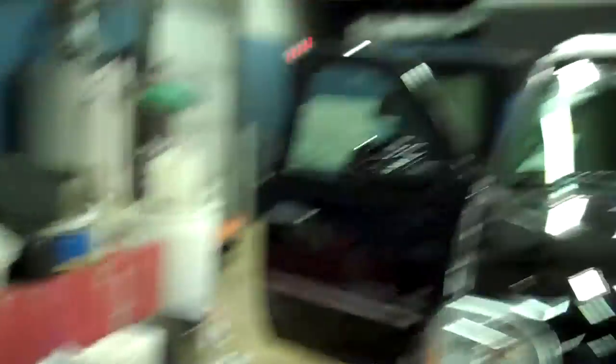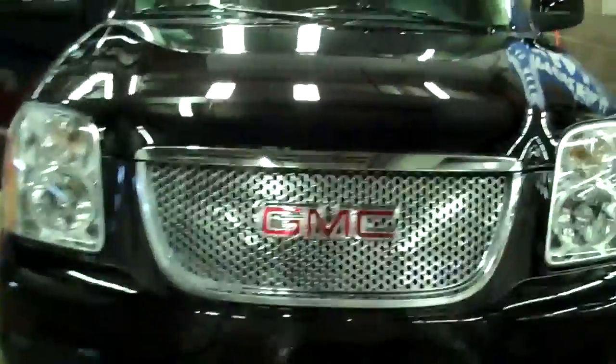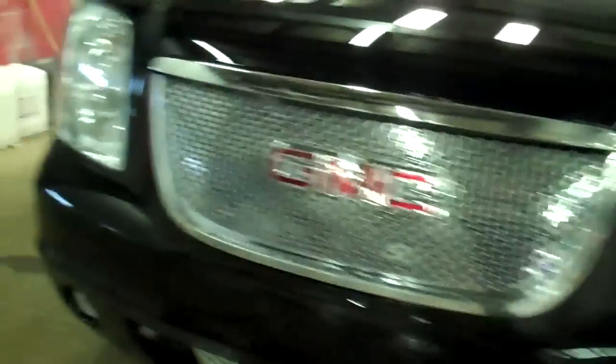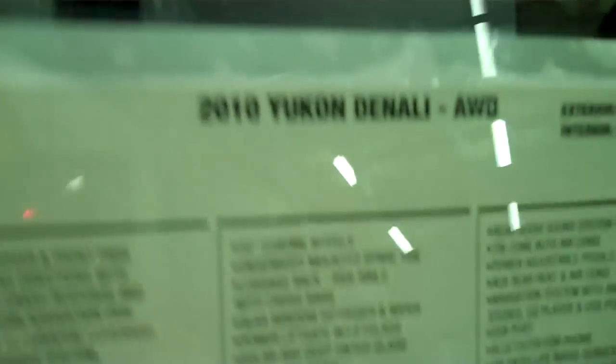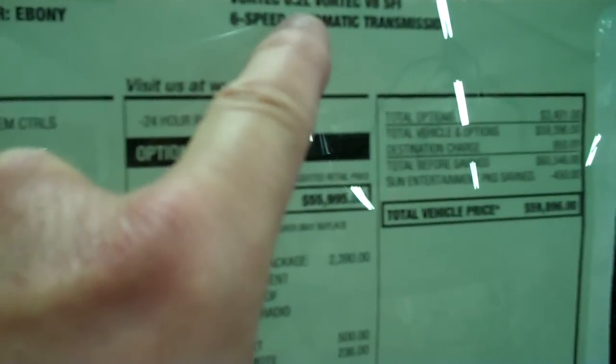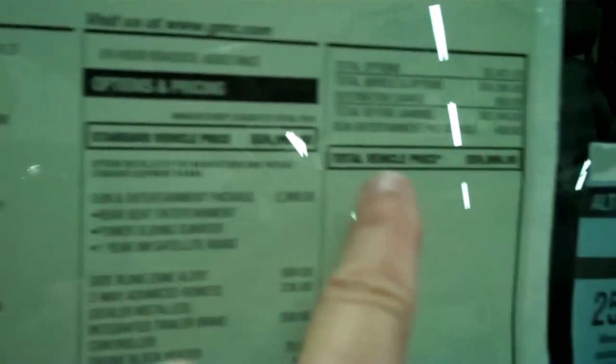Now, again, this is a 2010. I'm just going to give you a little peek at the outside. Gorgeous grill on the 2010s, and fabulous light display as well. I think you've already seen the sticker. Our Denali is a 2010 Yukon Denali all-wheel drive, onyx black exterior, ebony leather interior, 6.2-liter Vortec V8 engine, 6-speed automatic transmission, and the total vehicle price is $58,896.